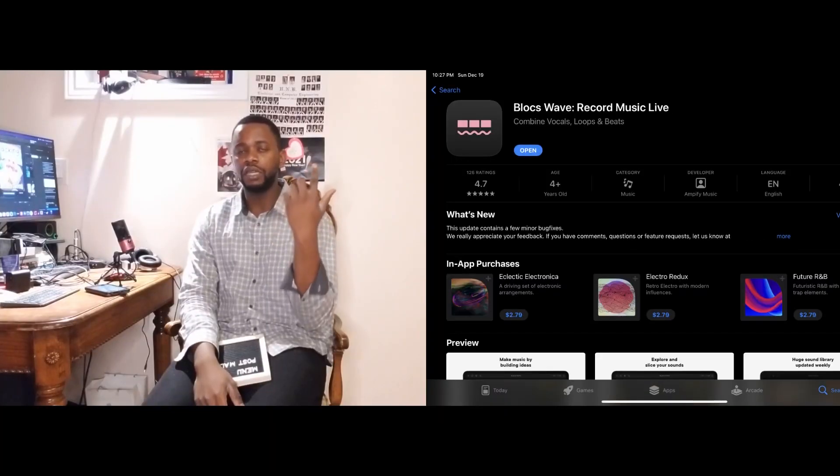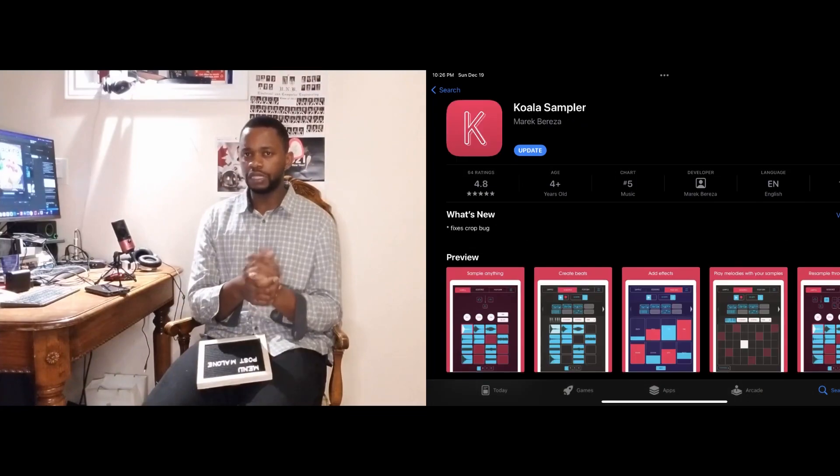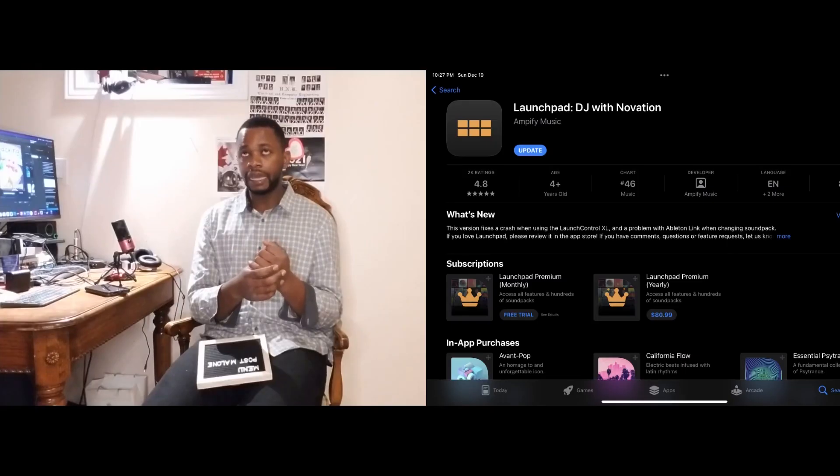I'm going to make a community post where I'll ask you all to vote and pick which apps you want me to use. I'm going to upgrade my groovebox app — that's going to be Gadget 2. My previous workflow has always involved a groovebox, Blocks, Wave, and a launch pad, plus a DAW which is usually GarageBand. But I want to switch things up. My groovebox will be Gadget 2, my blocks app I'll replace with Koala Sampler, and for my launch pad I'll use Remix Live.